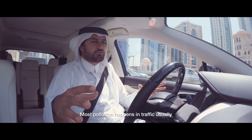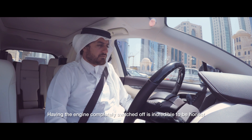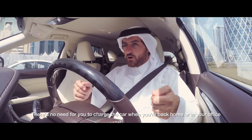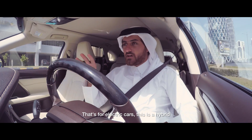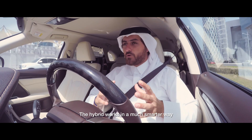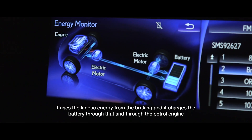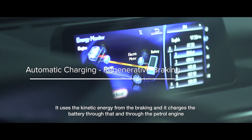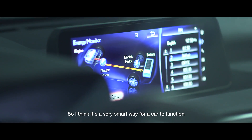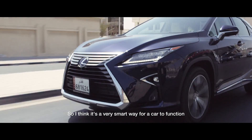Most pollution happens in traffic usually, so having the engine completely switched off is incredible. There's no need to charge the car when you're back home or at the office — that's for electric cars. This is a hybrid. It works in a much smarter way: it uses the kinetic energy from braking to charge the battery, and also charges through the petrol engine.